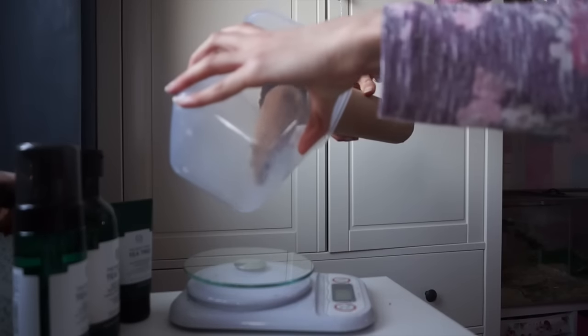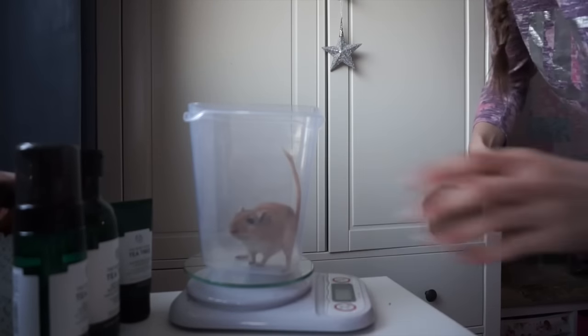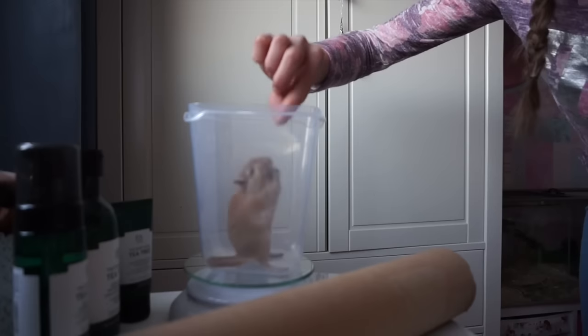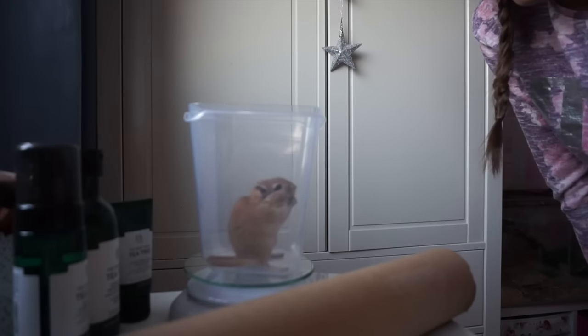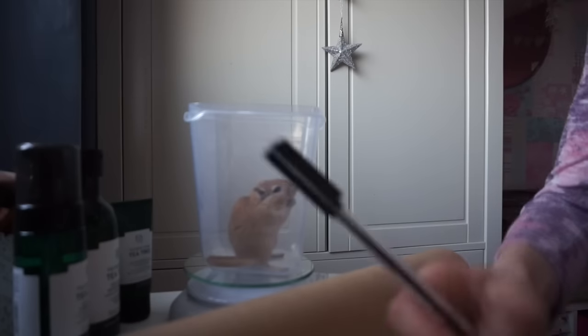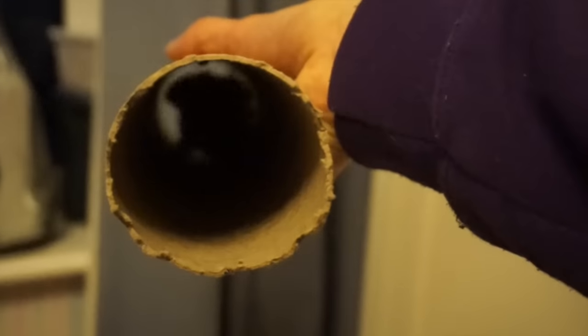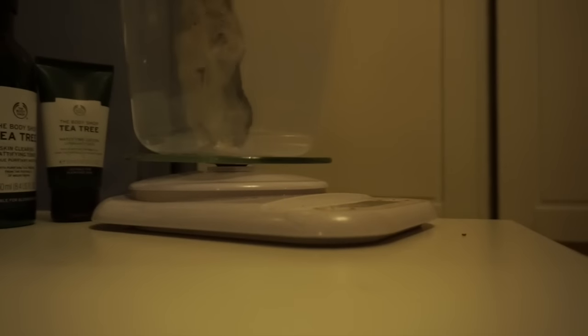And then of course I've got Chestnut. He's still 70 grams. He is quite light for a male gerbil. I've got Pingu here — 40 grams. I think that's what he weighed last week. I'll give him a treat.